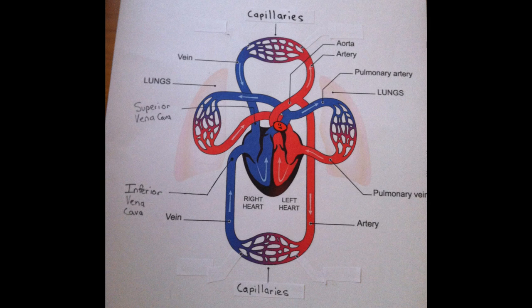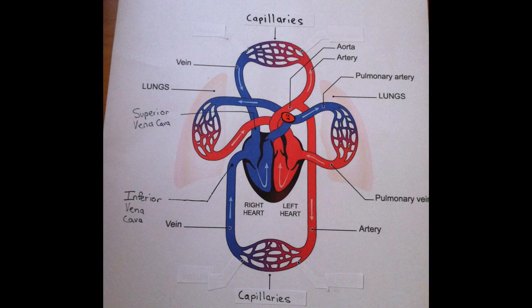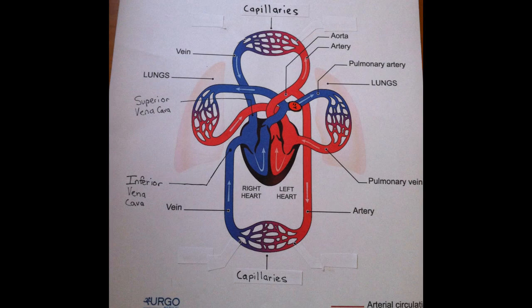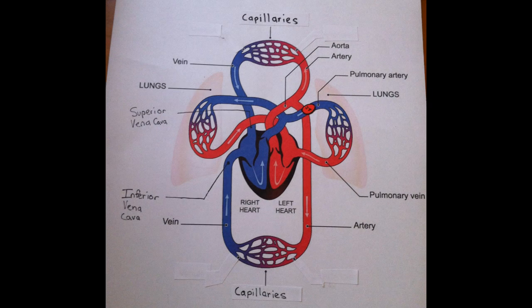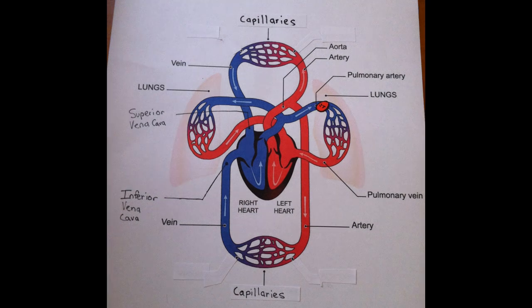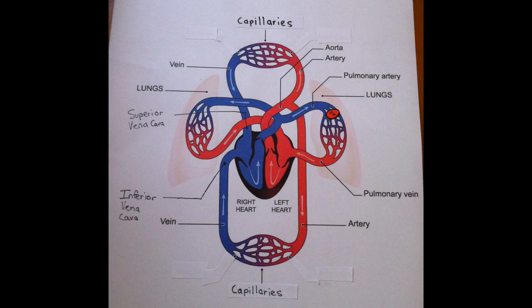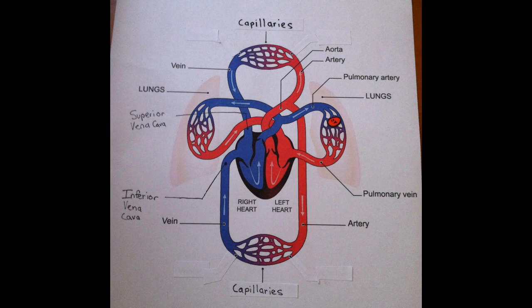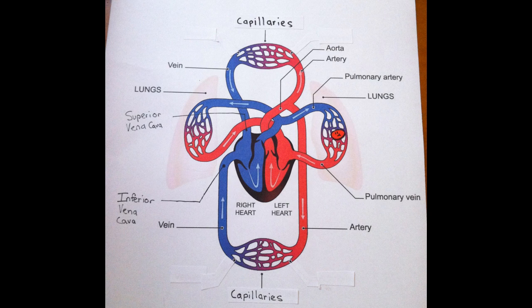It then enters the pulmonary artery. Pulmonary means lungs, so that means this blood cell is on the right path. The blood cell then travels to the lungs, where it arrives at the lung capillaries — tiny blood vessels that exchange waste and carbon dioxide for oxygen.